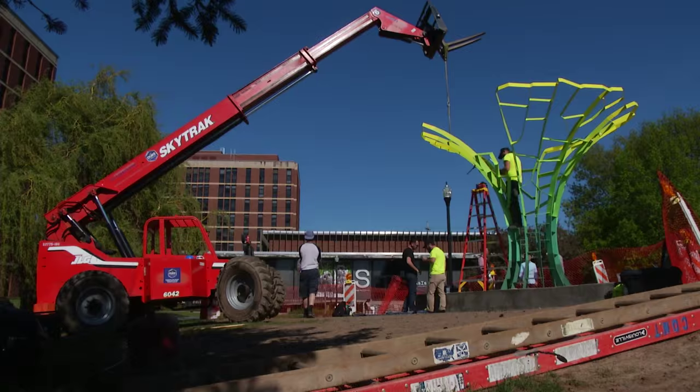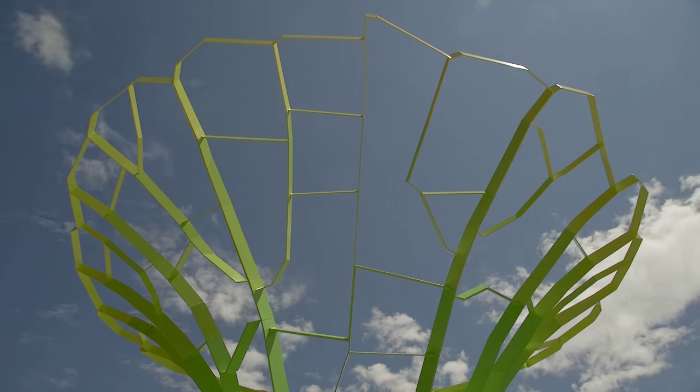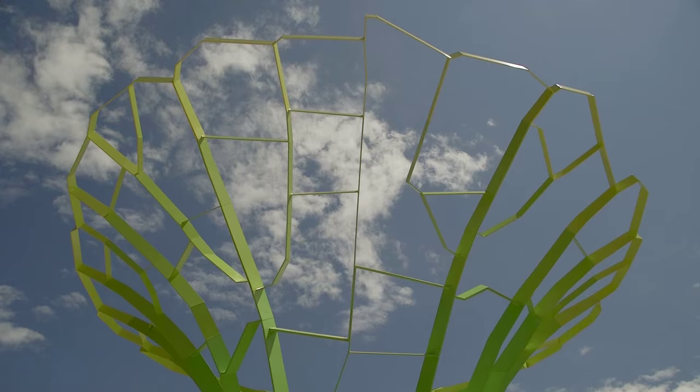I'm hopeful that this is the start of an ongoing process where we lend some uniqueness to this campus and are identified through art and the humanities as much as we are through the sciences.